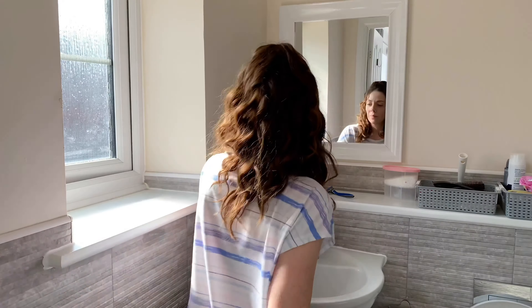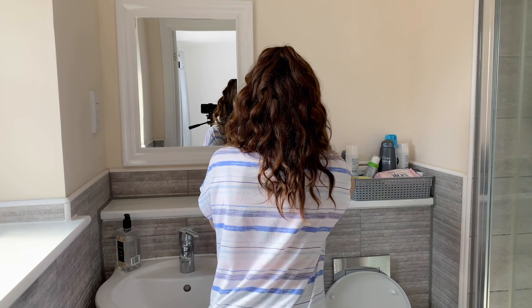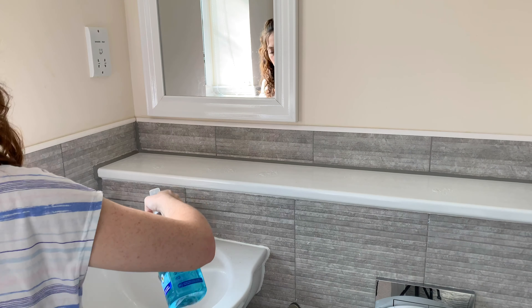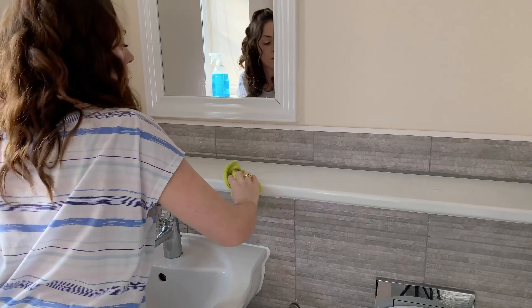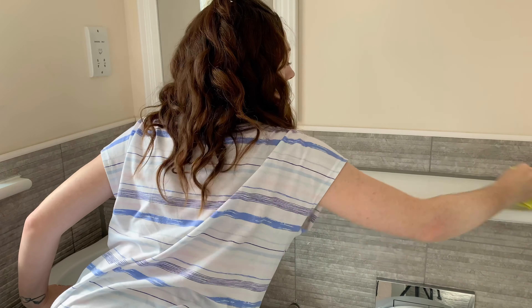Once I've got the bedding in the wash, I head back upstairs to sort out the ensuite bathroom. It has been a little while since I've given this a good deep clean, so that's what I'm going to be doing today. I'm just going to start off by emptying it all out because I love starting with a blank canvas — it's just so much easier than trying to clean around things.